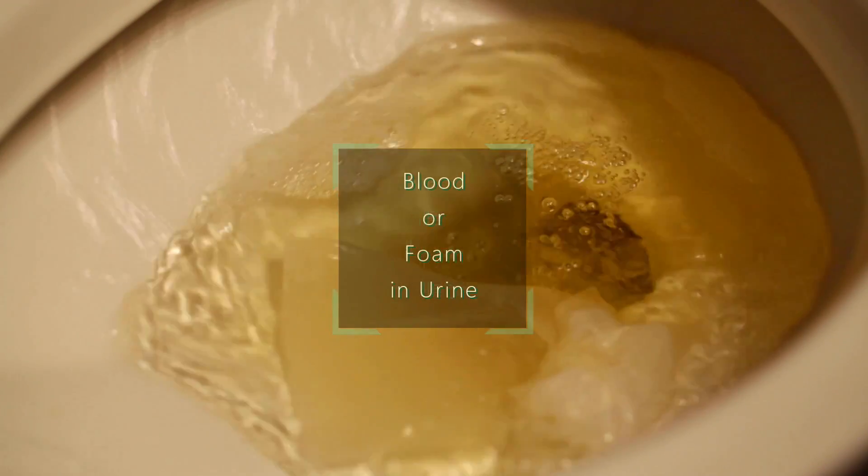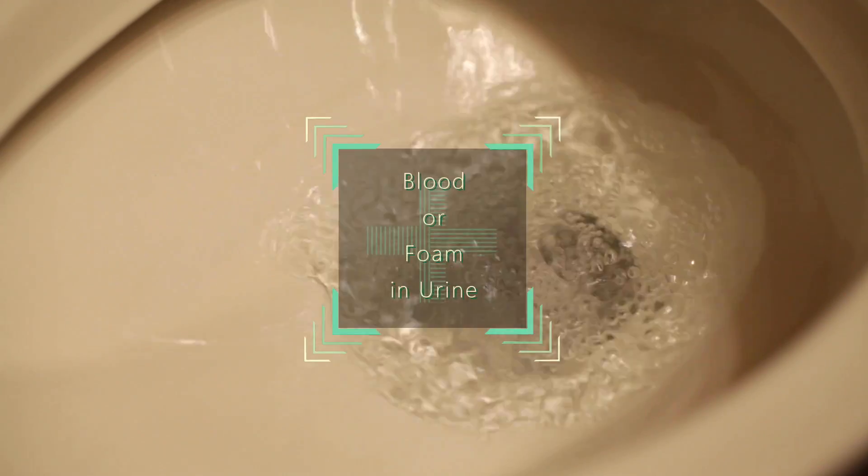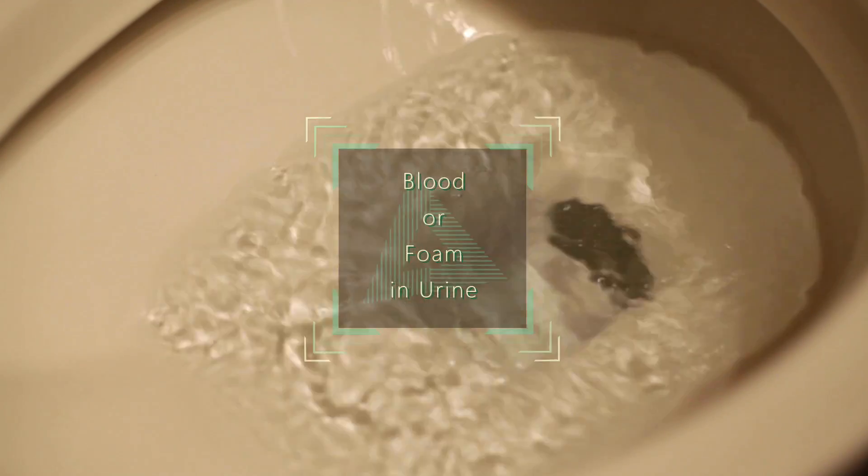Blood or foam in your urine can be due to the damage to your kidney filters that causes them to leak blood cells or protein into your urine. This can indicate a serious problem such as glomerulonephritis or kidney cancer.